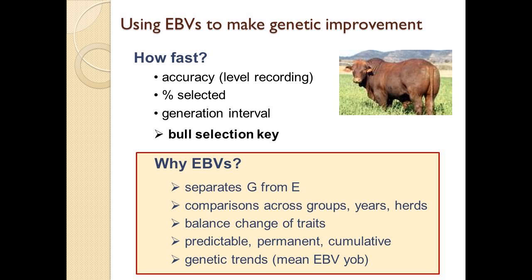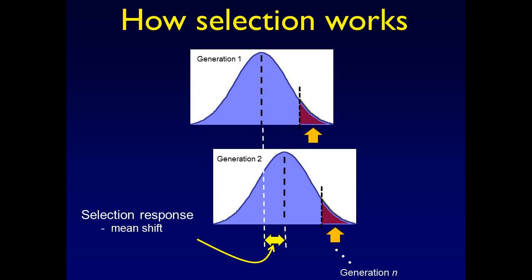EBVs allow you to select for a balance of traits — predictable, permanent, and cumulative change. You get the benefit year after year, and those benefits add up. They also allow you to calculate genetic trends by taking the mean EBV of each year's drop. If we measure any trait in any population, you get a bell-shaped curve — some very good ones, some very bad ones, and the average. If we select the top animals to be parents of the next generation, we move the mean of the population. That's genetic progress — just the shift in the mean. By selecting these animals we move a population, and you can select again and again and keep moving the mean.